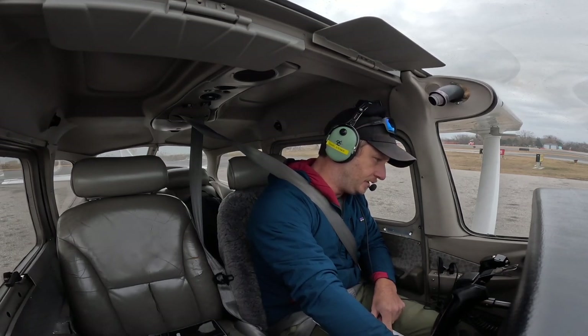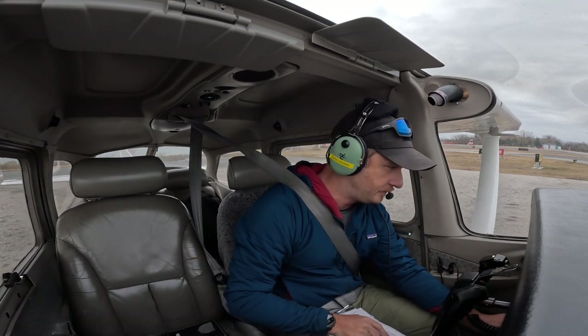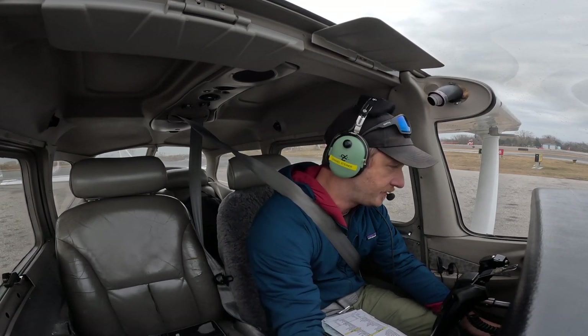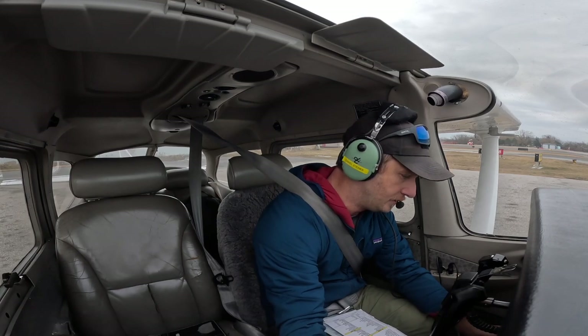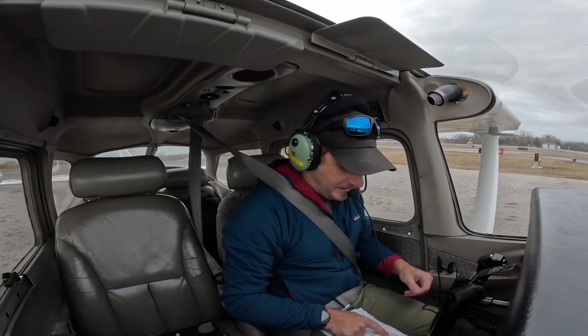1600 RPM. Vacuum is in the green. Good. Alternator load check. 1, 2, 3, 4. Flaps. All good. Interload check. Mags check. Drop.